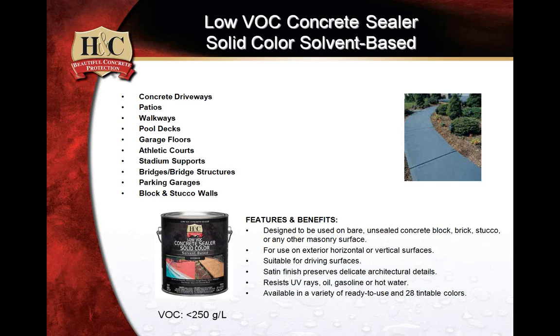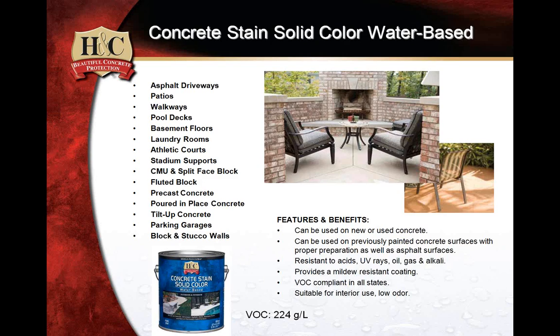A pro tip: always have 120-grit sandpaper on every flooring job, because 70% of the time most applications are going to require some type of profile. The best profile for architectural decorative products like H&C is going to be 120 grit. People always ask how long to sand — it's not really a matter of how long, but what profile you're trying to create. Once you create a good profile, you have great adhesion and really good bonding, because this is a lot more mechanical than it is chemical.